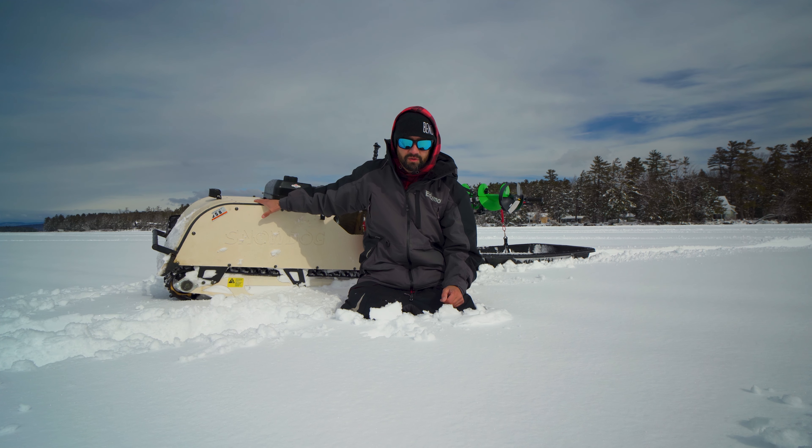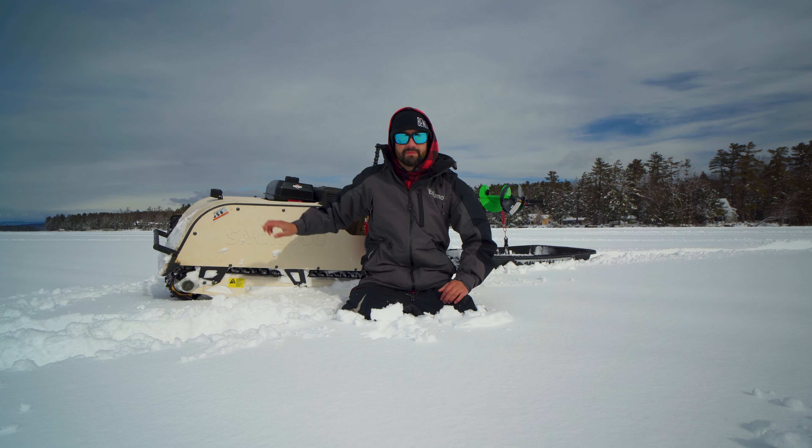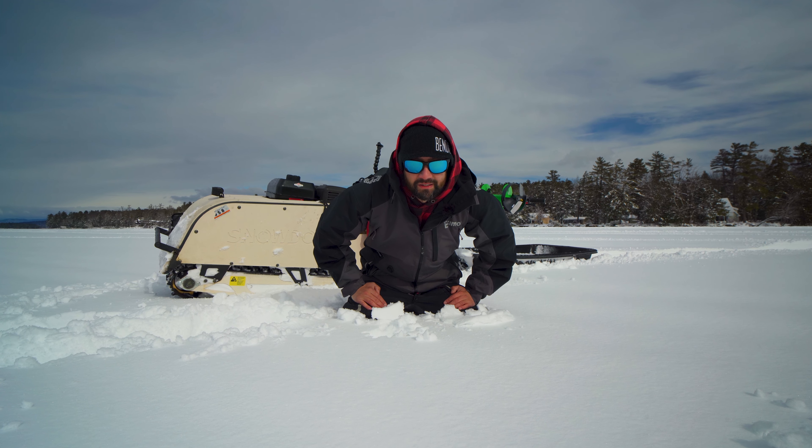This is the 2022, it's a 13 and a half horsepower with the reverse, and it's been an absolute workhorse this winter.